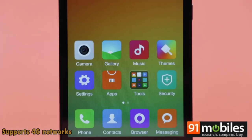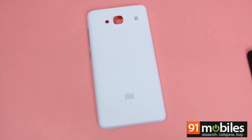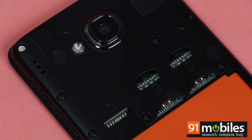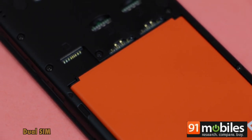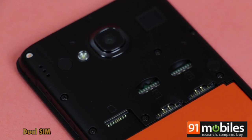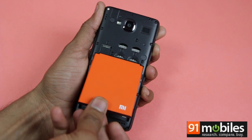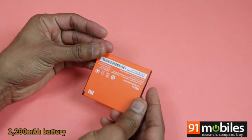The Redmi 2, just like its predecessor, is also a dual SIM device, but the latest model accepts a pair of micro SIMs, in comparison to the older model which takes in regular-sized SIM cards. The battery capacity has also been bumped up to 2200 mAh, as against a 2000 mAh battery in the Redmi 1S.